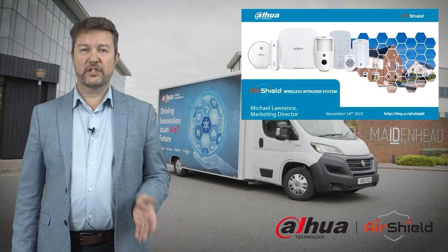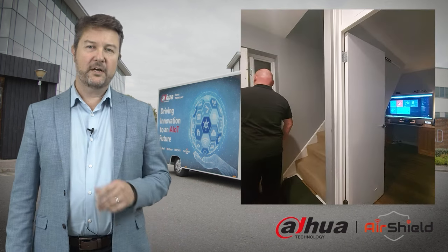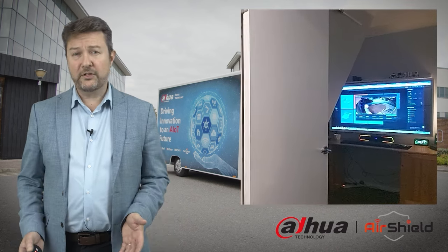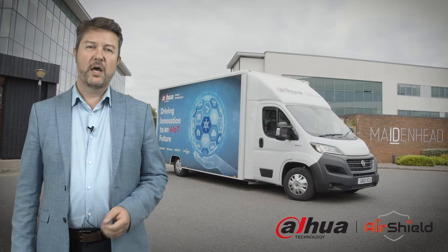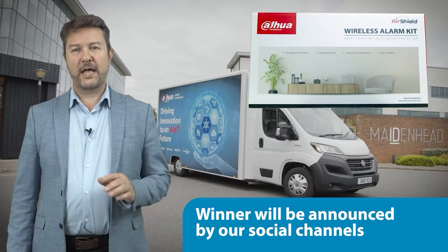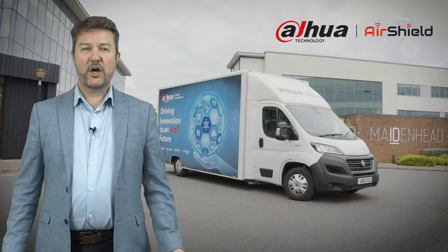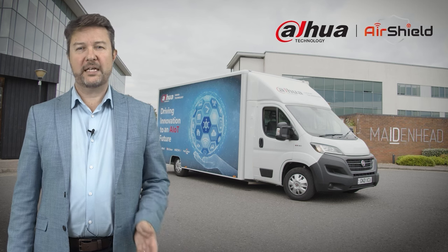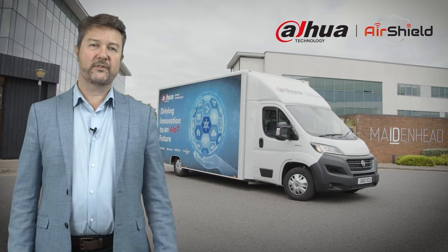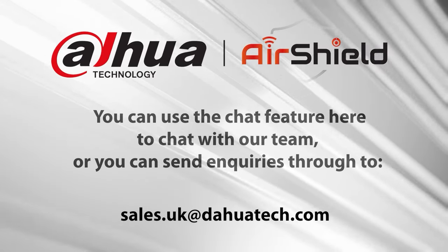I'll cover the range and some introductions to the technology and Chris will focus on the installation, configuration and a little bit more on the technical side of things. As hopefully you saw when you signed up to this webinar, we'll be offering a great prize to a lucky viewer — a full AirShield set delivered to your office. If you've got any questions during the webinar, don't hesitate to ask. We've got a team here ready and waiting to answer your questions.